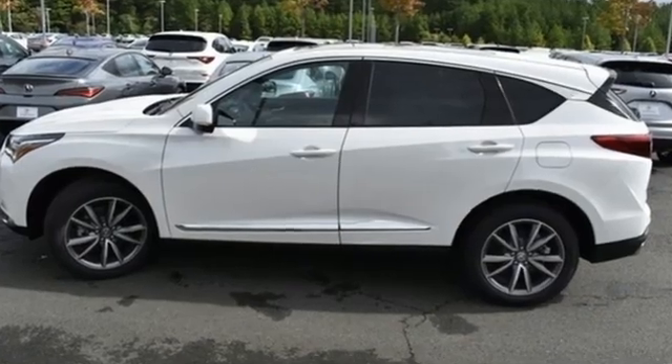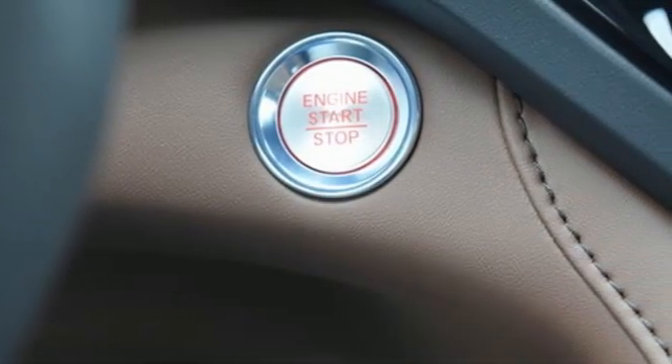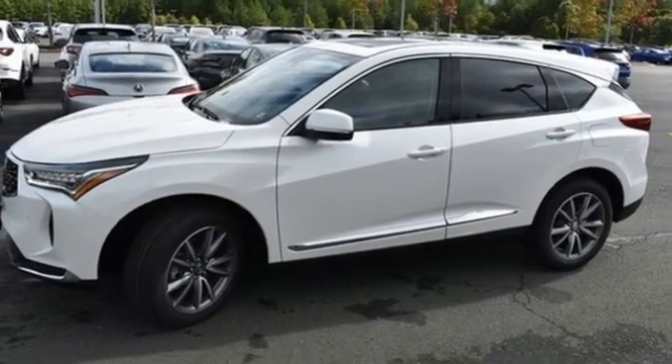Automatic transmission, four-wheel drive, integrated navigation system with voice activation, wi-fi hotspot, heated leather sport bucket front seats, auto dimming rear view mirror.